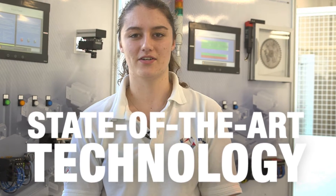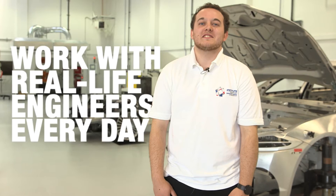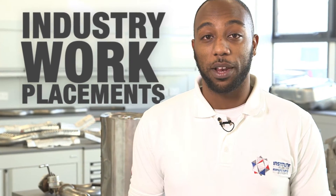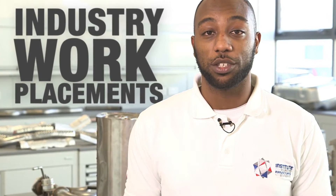We're learning a state-of-the-art technology that our friends can only dream about. This course is so interactive — I get to work with real-life engineers every day. I've just finished my first work placement producing parts for Caltech's Uni Park.